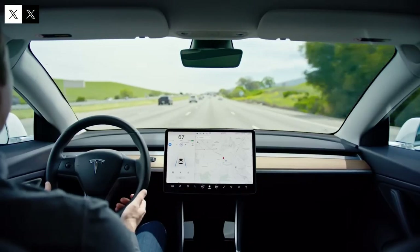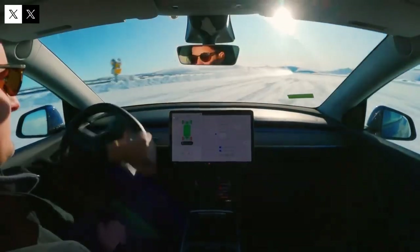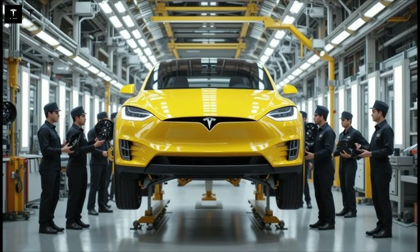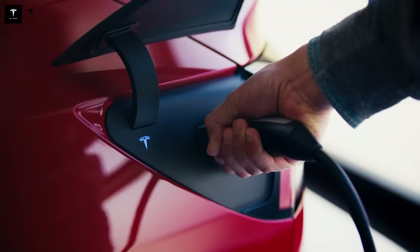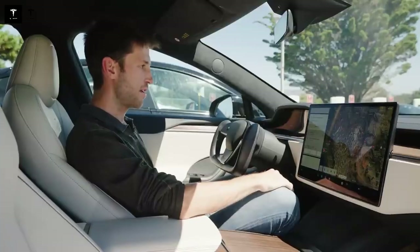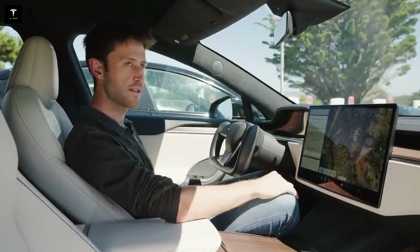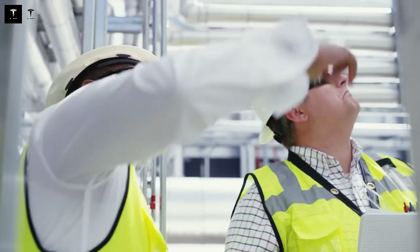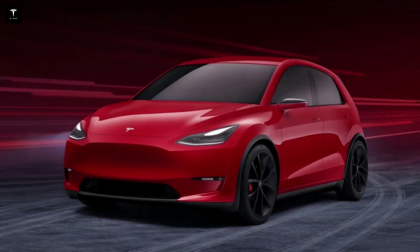Automation in production also allows for rapid adjustments to the manufacturing line, enabling Tesla to adapt to changing demand and market trends more quickly than traditional competitors. The car's interface offers constant software updates, keeping the Model Q up to date with the latest improvements in performance, safety, and functionality. The integration of driver assistance systems helps reduce stress on the road, providing a smoother and safer driving experience especially in challenging urban environments. The Model Q's sustainability extends beyond production, with recyclable materials and processes that minimize waste, reinforcing Tesla's commitment to the circular economy.